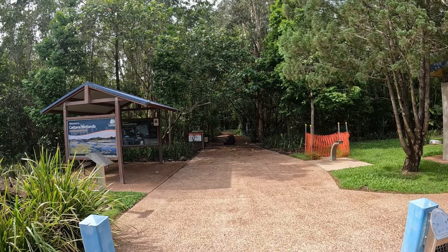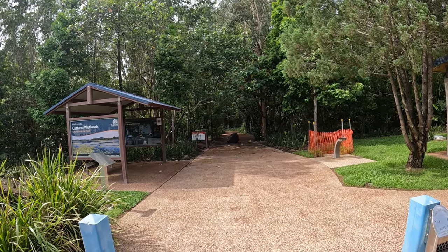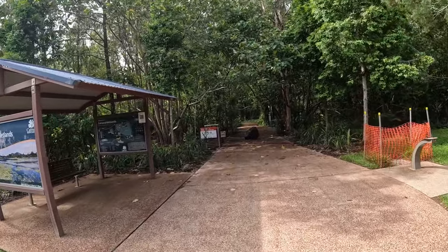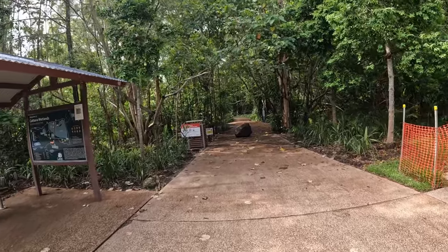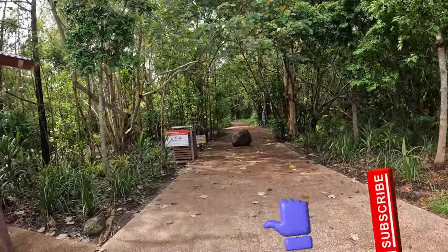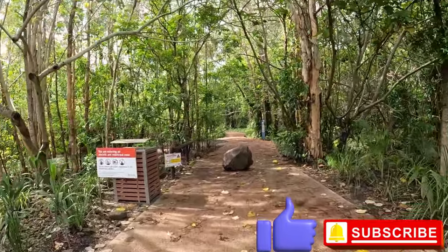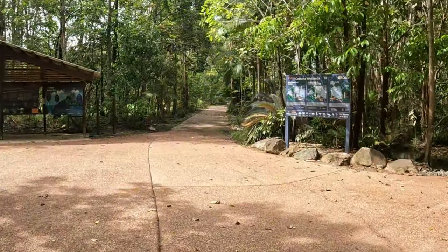As you enter Katana Wetlands from the car park, you're greeted with a great big wide path, about 2.7 metres wide, and there's an information board on the left-hand side which we'll come back to later. It's quite easy access for people that may have disabilities or need some sort of mobility aid.